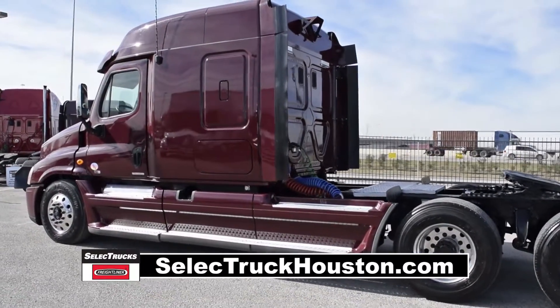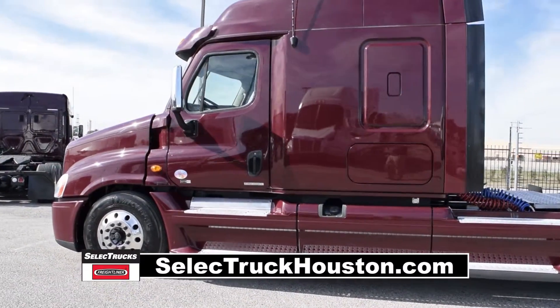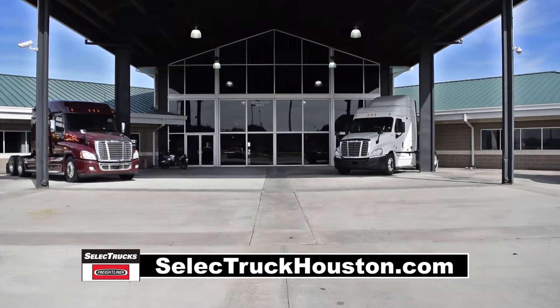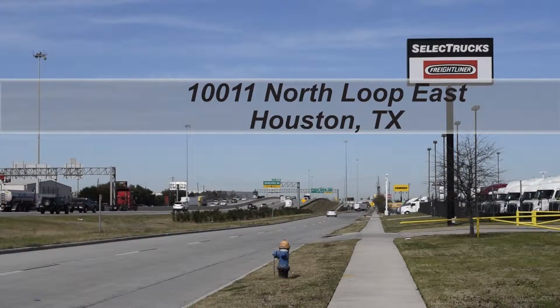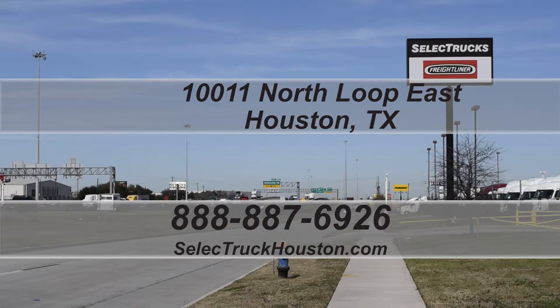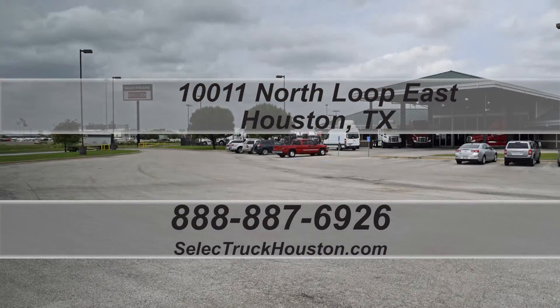These trucks have between 200,000 to 400,000 miles and are priced from $49,995 to $55,995. We have over 400 used trucks in inventory, so come out and visit us at our state-of-the-art facility with indoor showroom at 10011 North Loop East, Houston, Texas. Our toll-free number is 888-887-6926. We look forward to helping you with your next truck.